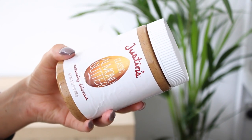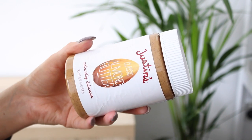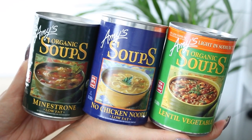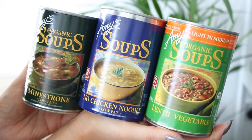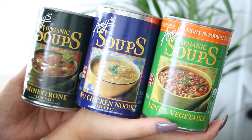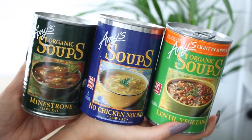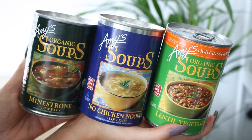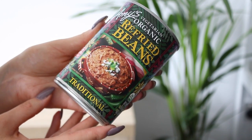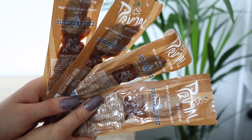Next I bought a tub of Justin's classic almond butter. I've never had almond butter before and I feel like I'd prefer it over peanut butter, so I thought I'd give it a go. Then I got some Amy's soups — amazing canned soups that are super healthy. I have a lentil vegetable, a no-chicken noodle soup which I'm really excited to try, and a minestrone. These are my favorite go-to soup flavors and Amy's soups are really, really good. Also from Amy's I got some refried beans — I love Mexican food and I might put them in tacos or burritos.